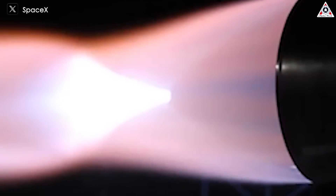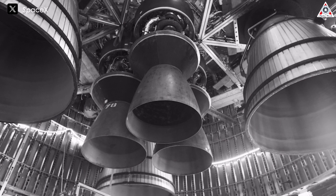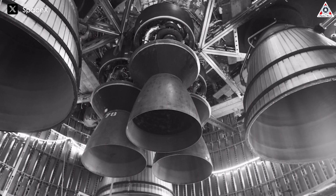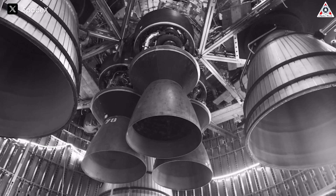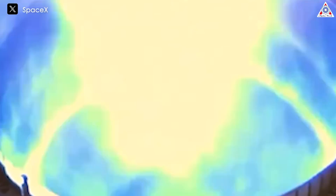Flow separation happens when atmospheric pressure compresses the exhaust gases as they exit the engine nozzle. As the engine throttles down, the exhaust pressure decreases and the surrounding air begins to take over, pressing into the nozzle and creating oscillations and vortices in the exhaust flow. To prevent these oscillations from damaging the engine during testing at sea level, the Raptor vacuum engine is always equipped with a support ring near the end of its large nozzle extension. The entire shutdown process takes just over a second.